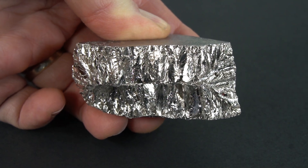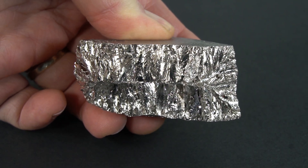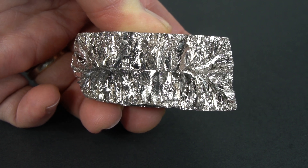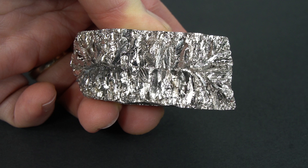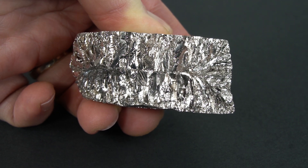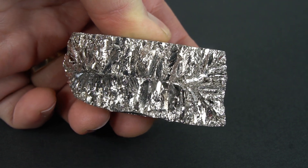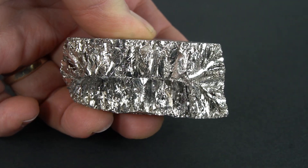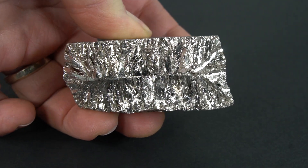A few quick facts about bismuth. It's atomic number 83, has a density of about 10 grams per cubic centimeter, and it has a slightly higher density than copper and less than silver and lead, but it feels very heavy, very substantial, very metallic. It's a beautiful, silvery metal.